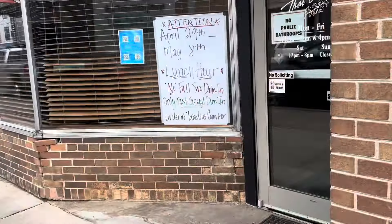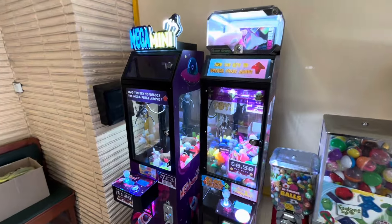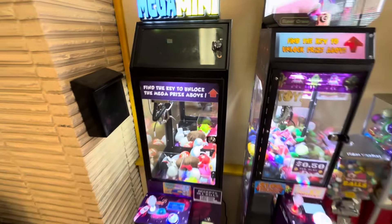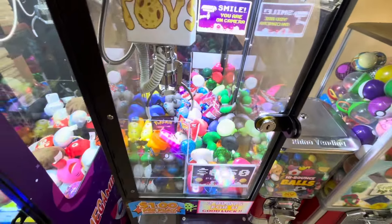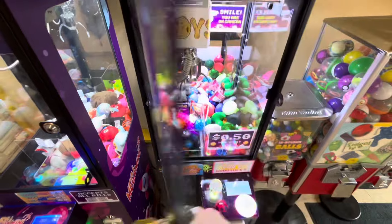We're coming over to this Thai restaurant — it's been three weeks, although they were closed for one of those weeks, so really this is going to be a two-week collection. Look at the action the mega mini got! We're going to be collecting from both of the claw machines today, and then next time we come back we'll do the gumballs, toy capsules, and all that good stuff. Let's go ahead and get this thing started.